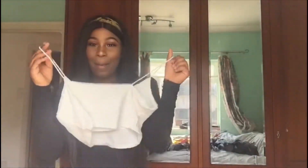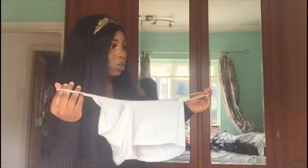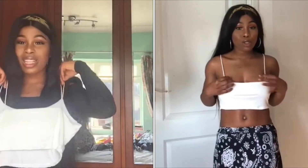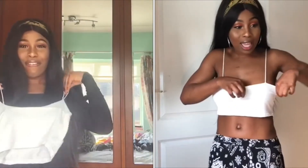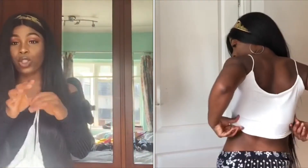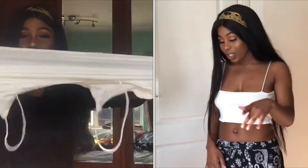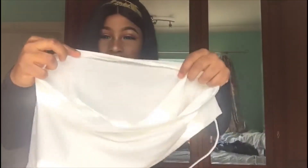I also got this white bandeau - I'd call it a crop top, it's like a baggy bandeau that crops up. This is really cute because I needed some tops and some basics. It feels really stretchy as well and it's really nice.